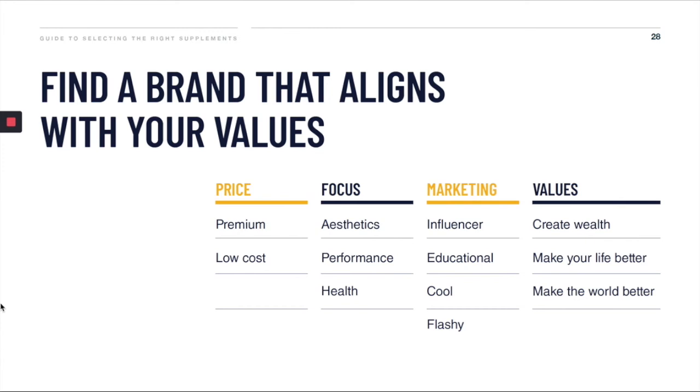And lastly, and possibly most importantly, do they align with your values? Are they a company that's focused on making money, focused on improving you, or focused on making the world a better place? Think about which of these values are important to you.